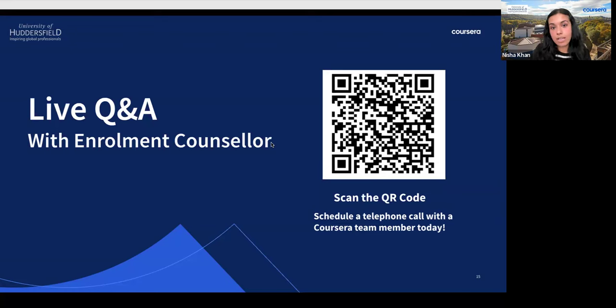For any further questions, please feel free to send them across. It's great to understand your questions, queries, and concerns. You're also welcome to book a meeting with me or anyone from the Coursera team by scanning the QR code on the slide.